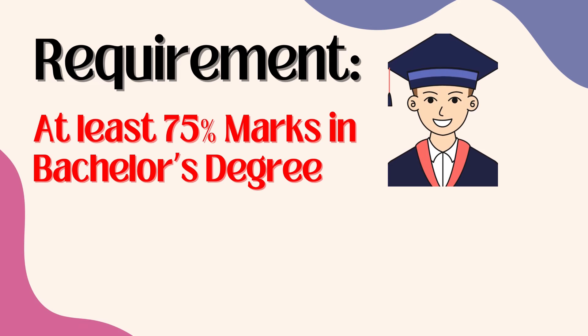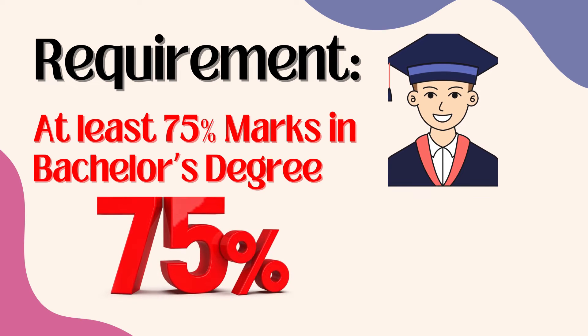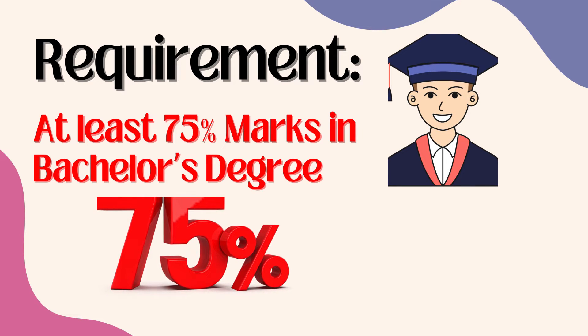Moreover, the student must be academically very good. You need to have a good percentage of marks in your undergraduate degree. Students must have at least 75% marks in their bachelor's degree if they are looking forward to getting admission in a master's in a German public university.